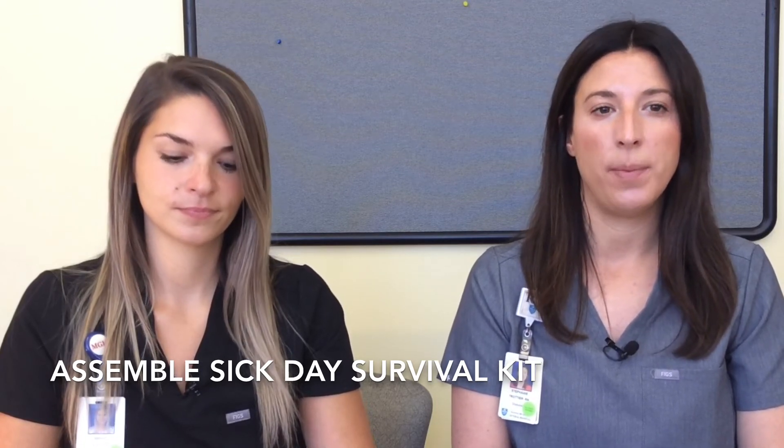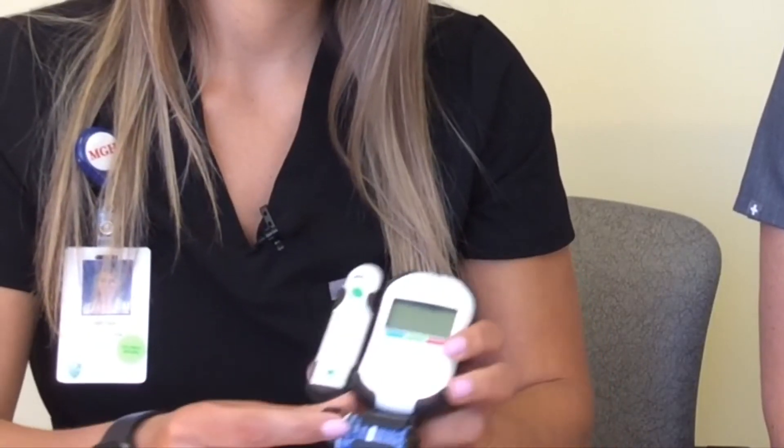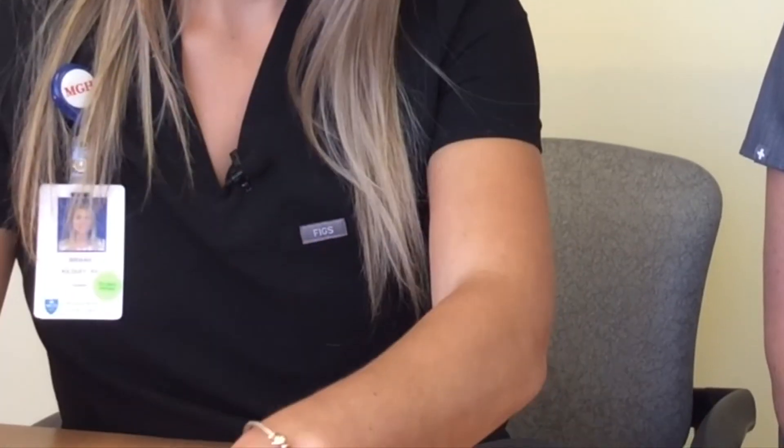Some things to keep in your box: testing supplies, which includes an extra glucometer, batteries, test strips and lancets, and ketone strips.